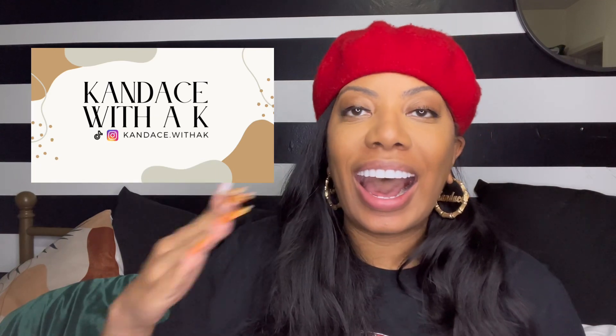Welcome back to my channel. It is Candace with a K here, where I normally talk books, beauty, and kicks. I am doing something a little different today — a real versus fake, featuring the Chanel vanity.